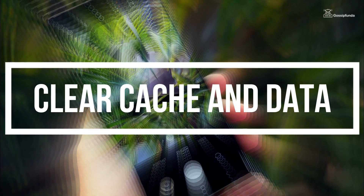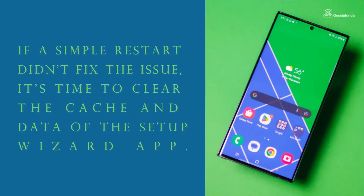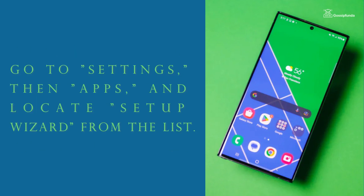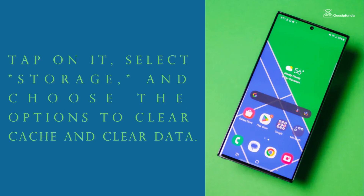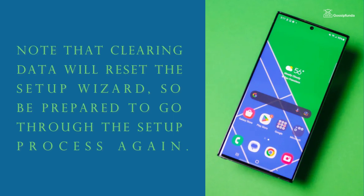Number 2: Clear cache and data. If a simple restart doesn't fix the issue, it's time to clear the cache and data of the setup wizard app. Go to Settings, then Apps, and locate Setup Wizard from the list. Tap on it, select Storage, and choose the option to clear cache and clear data. Note that clearing data will reset the setup wizard, so be prepared to go through the setup process again.